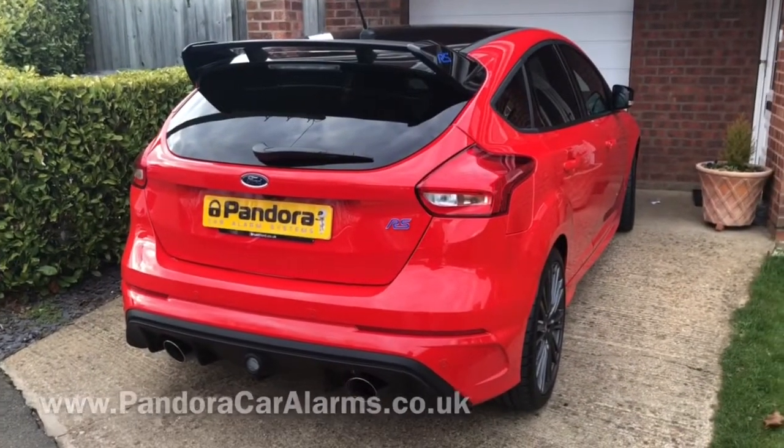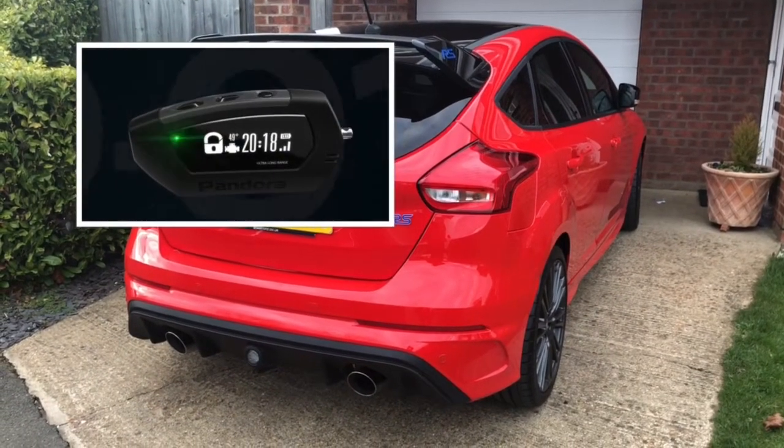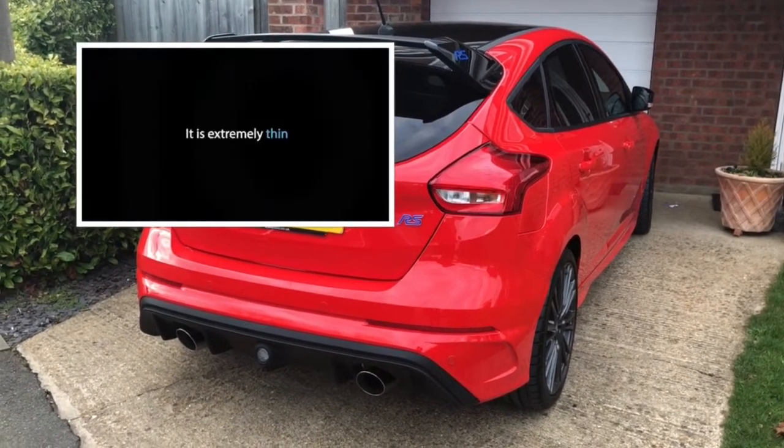It comes with five sensors including internal, external, worn away, tilt sensor, movement sensor, motion sensor, and an accelerometer.